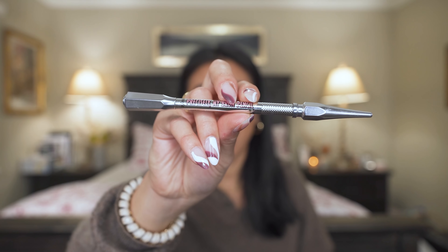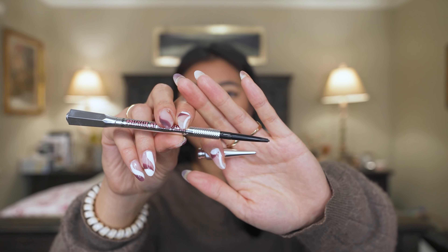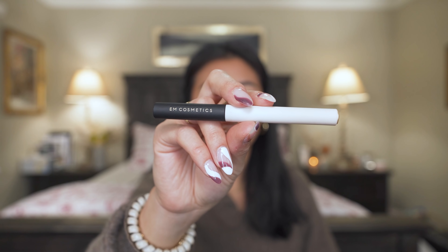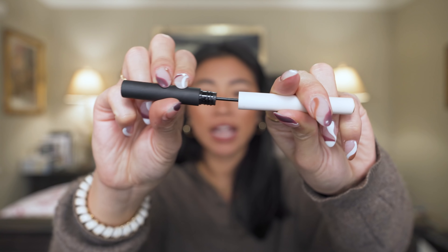The Benefit brow powder helps me achieve a fluffier, more natural-looking brow. I've also been loving the Benefit Precisely My Brow Pencil — a fine-tip pencil that stays all day and makes it really easy to get the shape I want. Another brow gel I've been enjoying is the EM Cosmetics brow gel in the shade Ebony. It does everything the Patrick Ta does but has pigment, so it darkens up my brows. It's one of the only brow gels that actually holds my hairs up in place.